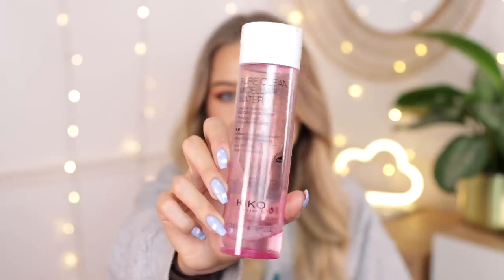Finally for skincare, I've got just a tiny bit left of the Kiko Pure Clean Micellar Water. I don't have anything spectacular to say — it's a very bog-standard micellar water that does the job. Every micellar water I've tried works in pretty much the same way. Kiko is more known for their makeup, but this is the first skincare thing I've tried by them and it works really well to remove makeup. Very affordable.